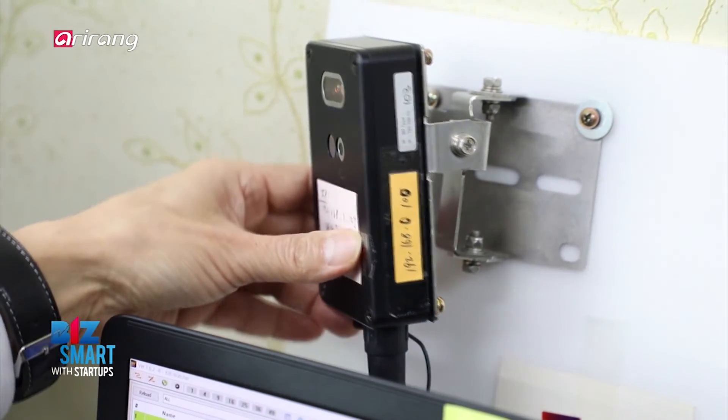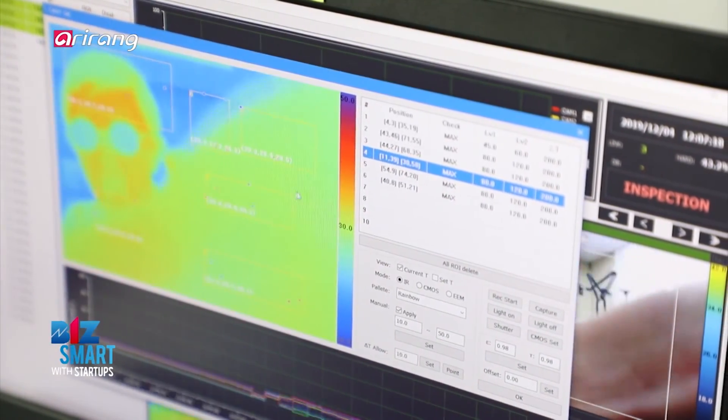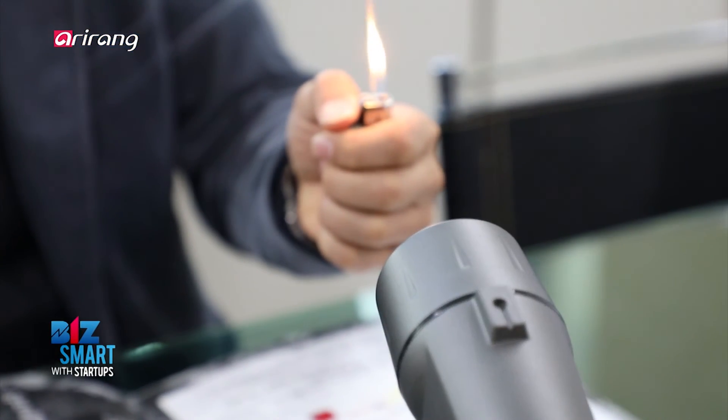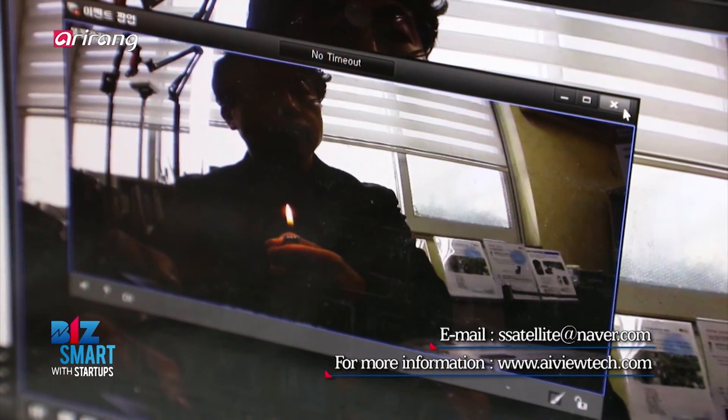I-VIEW TECHNOLOGY creates harmony between technology and people by creating a safe world to live in. We hope it continues to expand its business overseas with its disaster prevention technology.